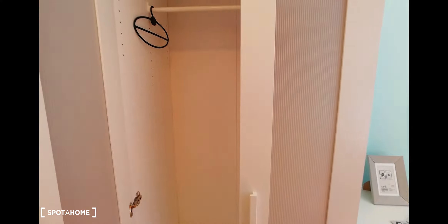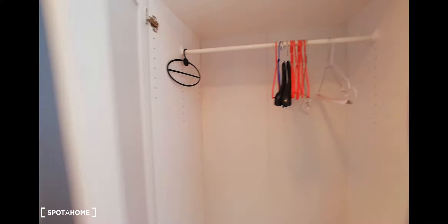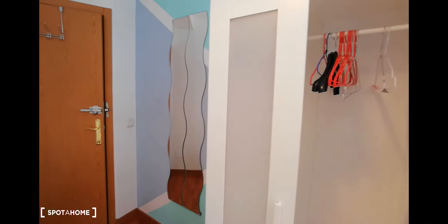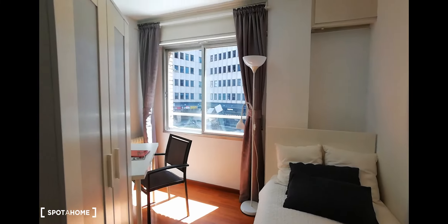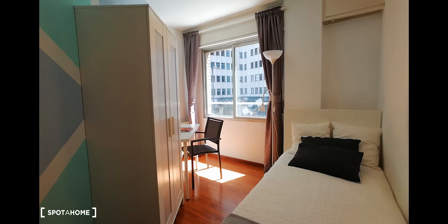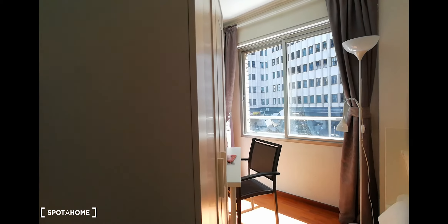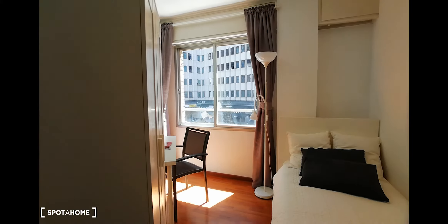This is going to be room number four. Room number three, and here we have room number two. But first, I'm going to show you this bathroom. We have a shower here. We have a sink, and the toilet is right here. And we have a tiny window as well.